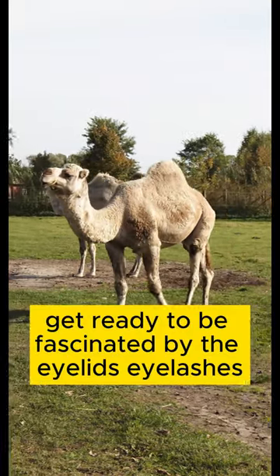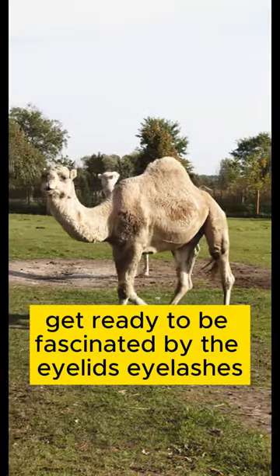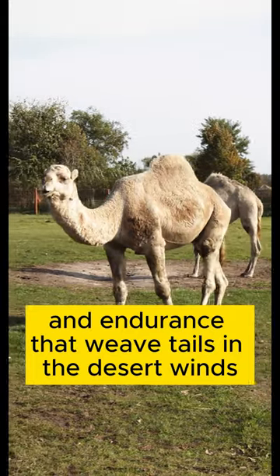Get ready to be fascinated by the eyelids, eyelashes, and endurance that weave tales in the desert winds.